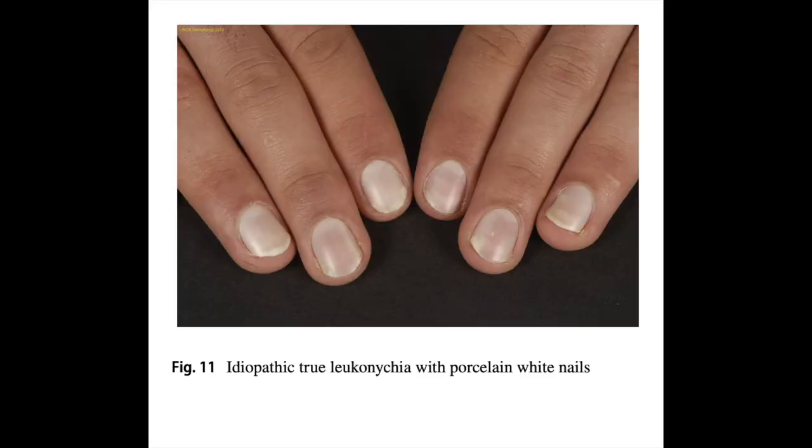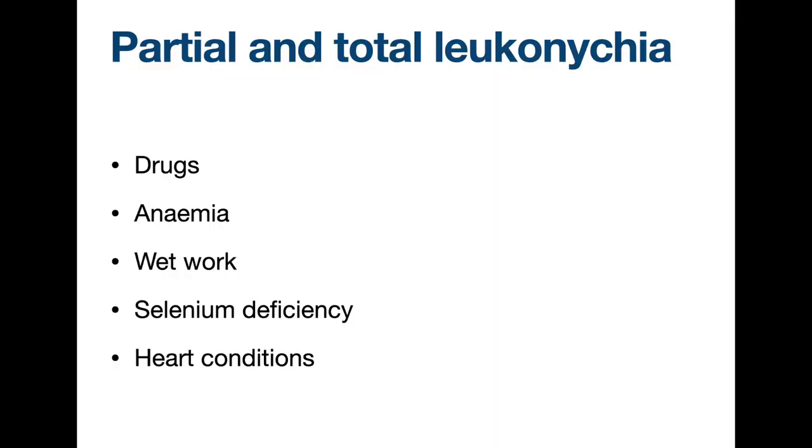Partial or total leukonychia can be idiopathic or inherited. The nails are typically milky, chalky or porcelain white. Hereditary leukonychia may exist as an isolated feature or in association with other cutaneous or systemic pathologies. The acquired form is significantly more common and can be associated with several comorbidities such as drugs, anemia, wet work, selenium deficiency and heart conditions. Neuropathic disorders such as reflex sympathetic dystrophy, autonomic abnormalities, or vascular diseases can also be responsible.